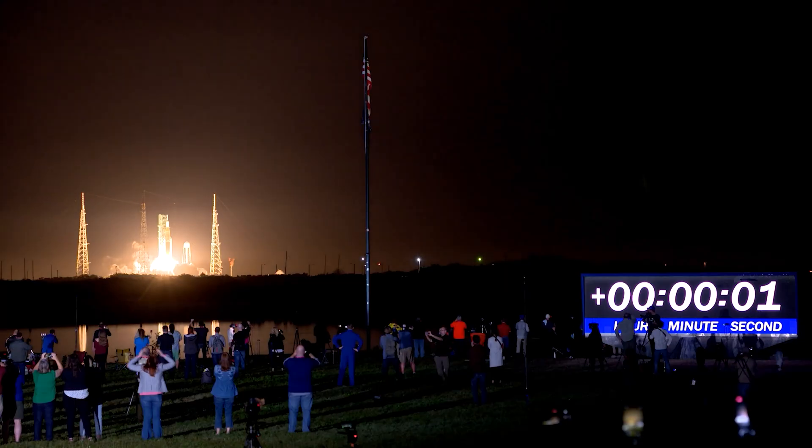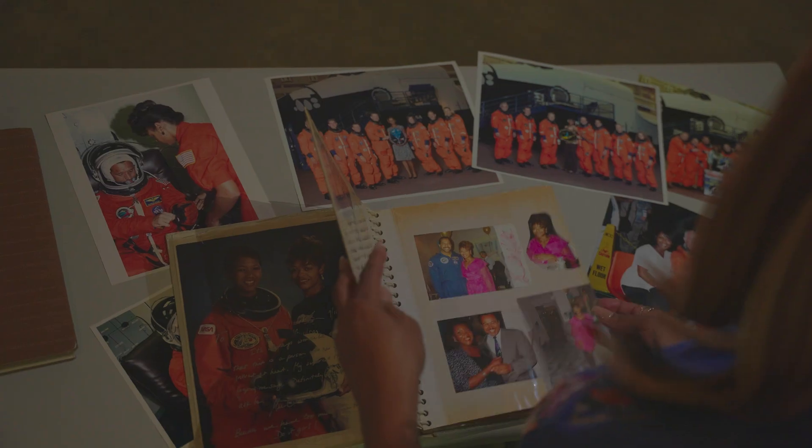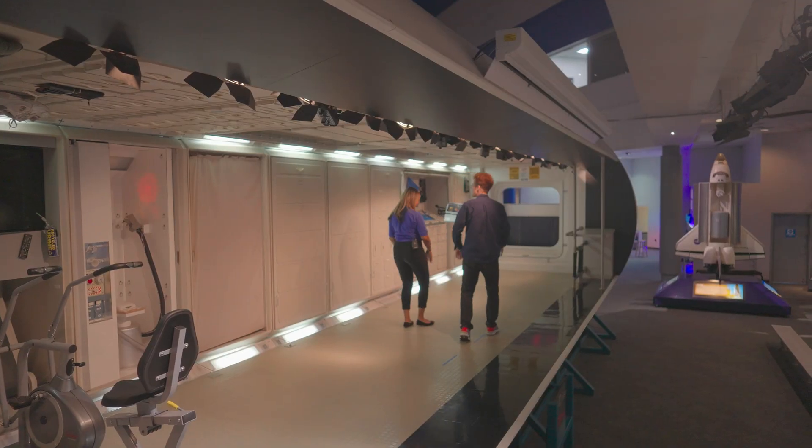When it's time for launch, the cameras are often trained on the astronauts, the space vehicles and the mission at hand. But behind every launch is a team of hundreds, sometimes thousands of people who make it possible. At Space Center Houston, we met with one of those hidden figures, spacesuit technician Sharon McDougall.